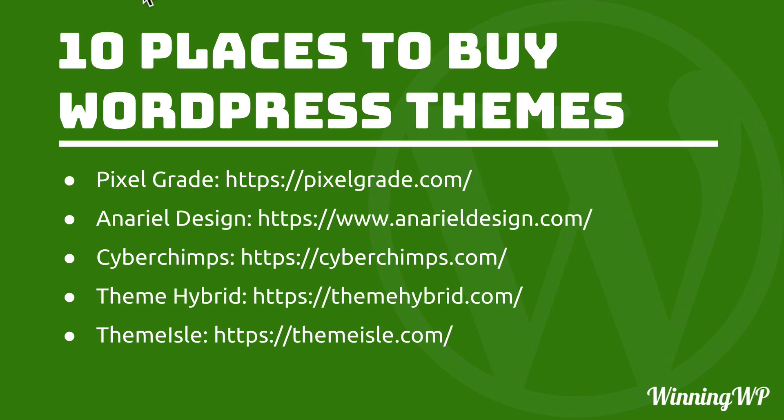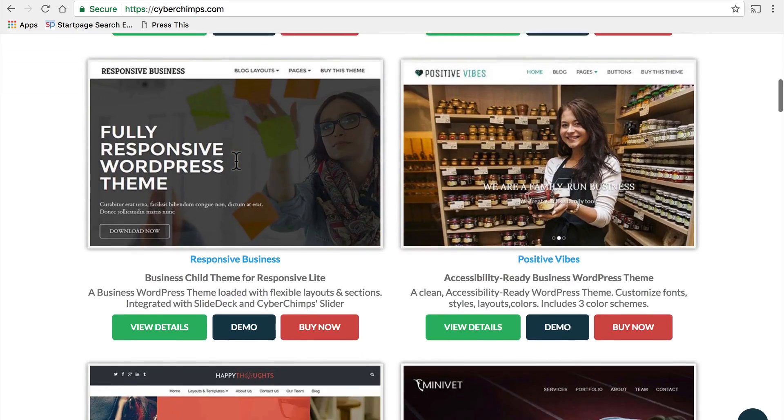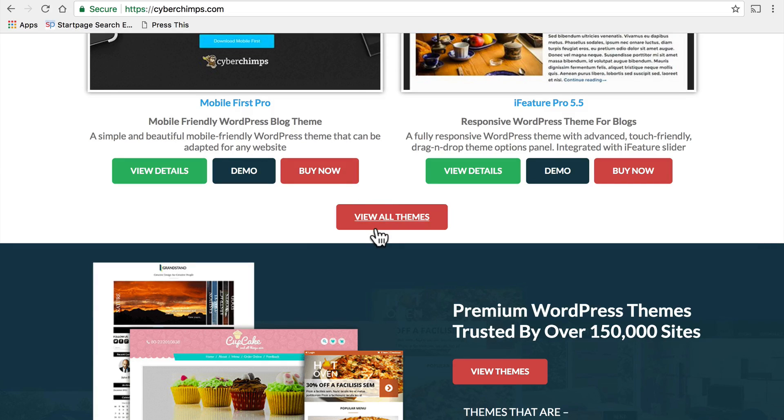Next on the list is Cyberchimps. Cyberchimps was formerly a US-based company but was then bought by an Indian company, and they've done really great things with it since then. They've released a number of new themes, and the new team is much larger than the old team so support has expanded quite a bit. One of the things I like about this site, in addition to the quality and good design, is the high number of themes — they have quite a few. So if choice is something you're looking for, Cyberchimps is a great place to go.